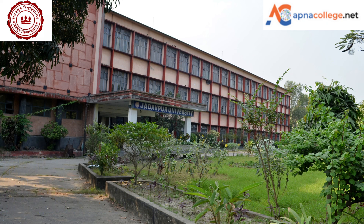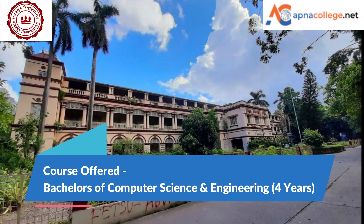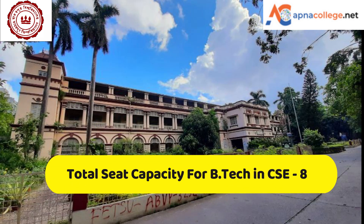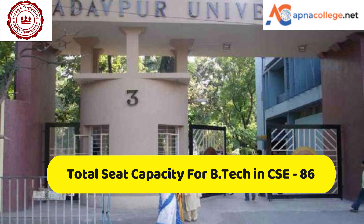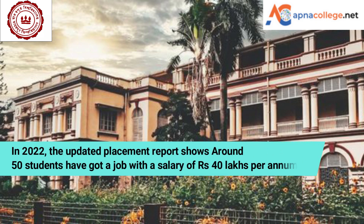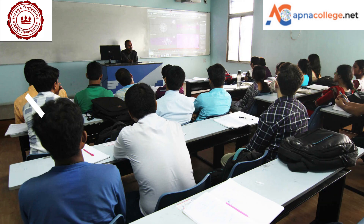Bachelor of Computer Science and Engineering is a four-year course at Jadavpur University. The total seat capacity for B.Tech Computer Science and Engineering is around 86. The 2022 updated placement report shows that around 50 students have bagged offers with 40 lakhs per annum salary in 2022.